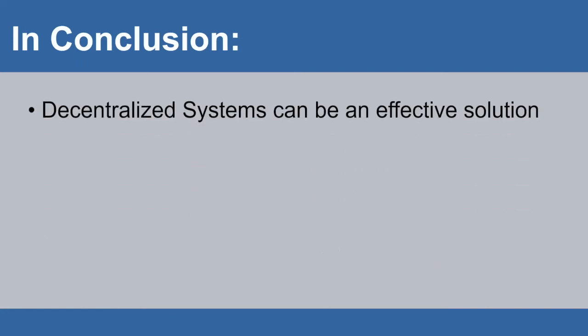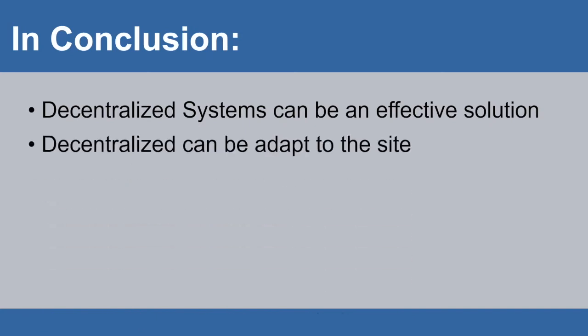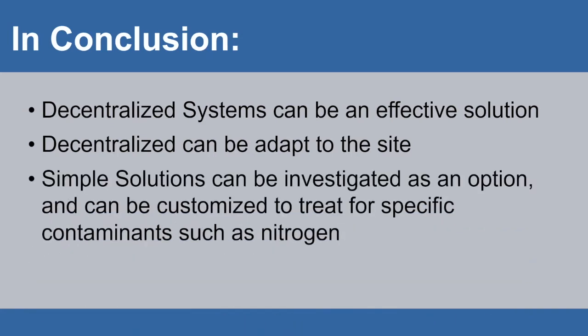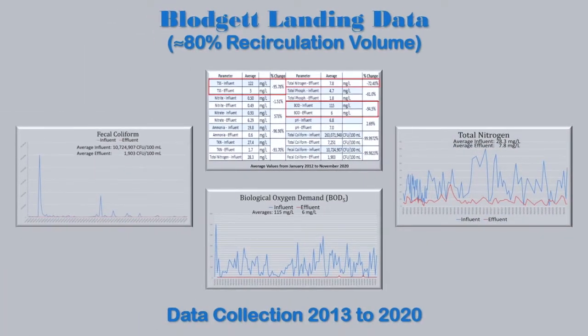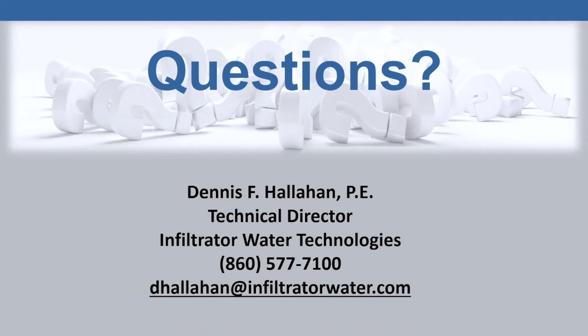In conclusion: decentralized systems can be an effective solution. The systems can be adapted to fit your site conditions. Simple solutions such as the sand filter can be investigated as an option and customized to treat for specific contaminants such as nitrogen. I hope you enjoyed this presentation. I look forward to your questions and to the opportunity of working with you. Thank you so much.